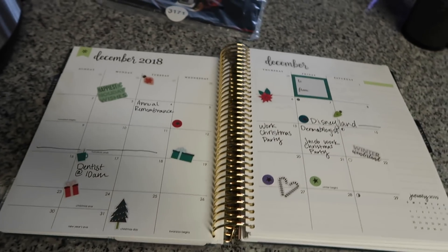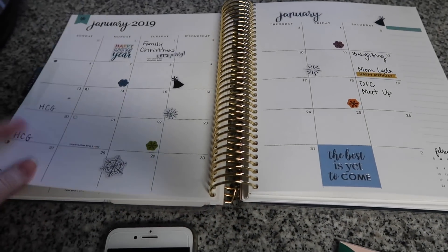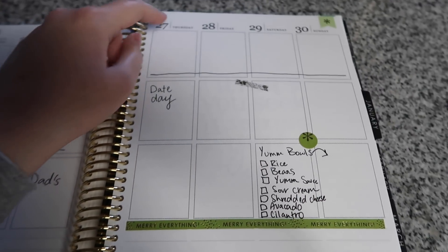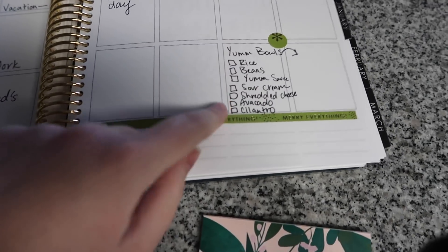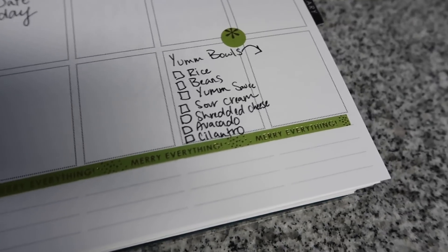I have my Erin Condren planner here and this is where I do meal prep — I have it written down for each day of what we plan to eat. So here is December 29th, which is today. Tonight I am planning to make Yum Bowls. We live in Portland, Oregon and there is this restaurant called Cafe Yum — it's basically Mediterranean-ish food with beans and rice, a special sauce, and a bunch of toppings. It's like seven bucks to go get it and it's literal beans and rice, so I just make it at home.